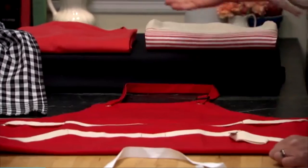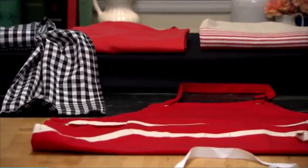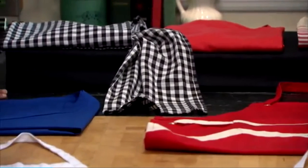All aprons are most definitely not born alike, and this testing showed us that in spades. We got seven different aprons, with a price range of about six dollars up to sixty-nine dollars. Believe it or not, you can spend 70 bucks on an apron.